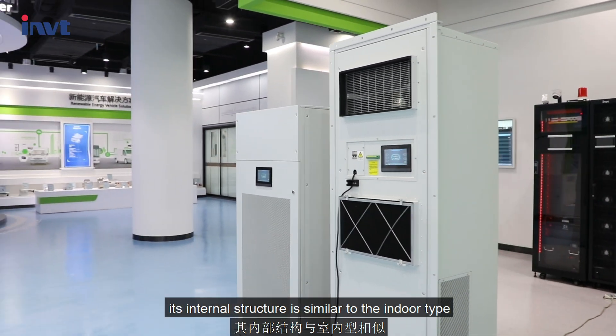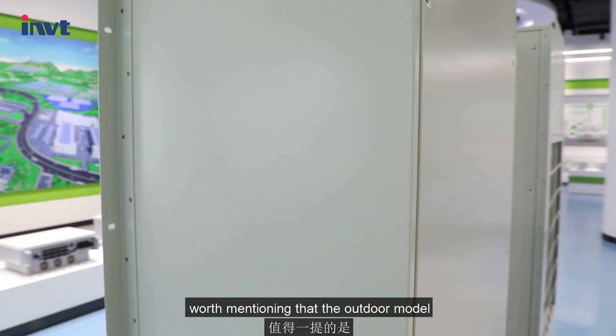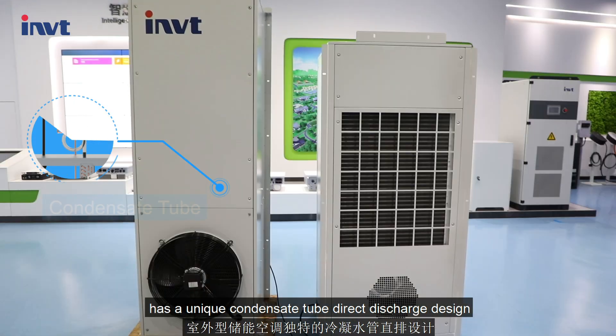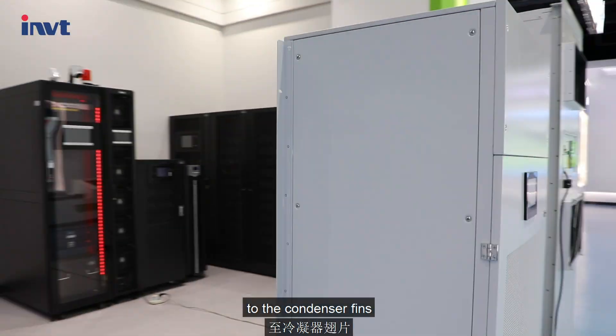The 7.5 KW outdoor model's internal structure is similar to the indoor type. Worth mentioning that the outdoor model has a unique condensate tube direct discharge design, which can discharge evaporator condensate directly to the condenser fins.